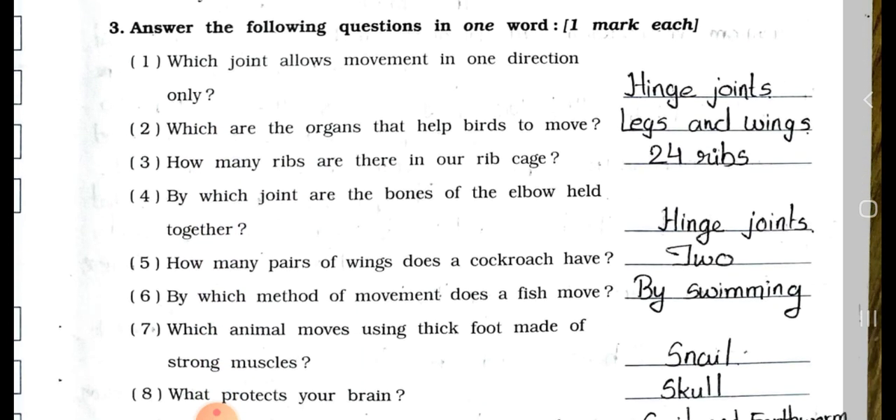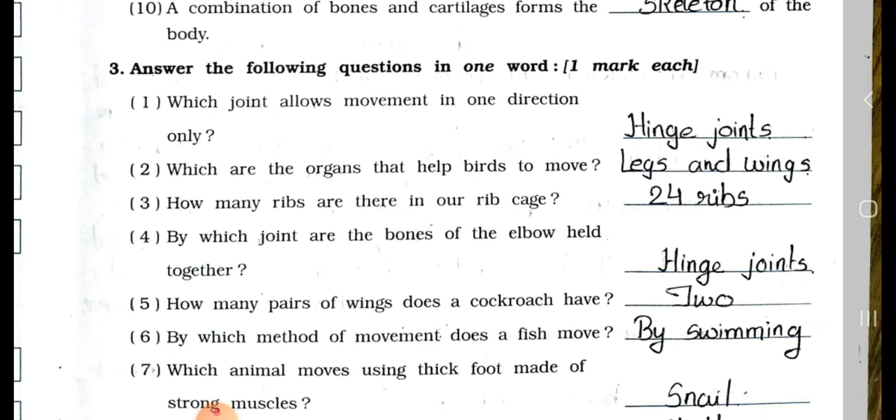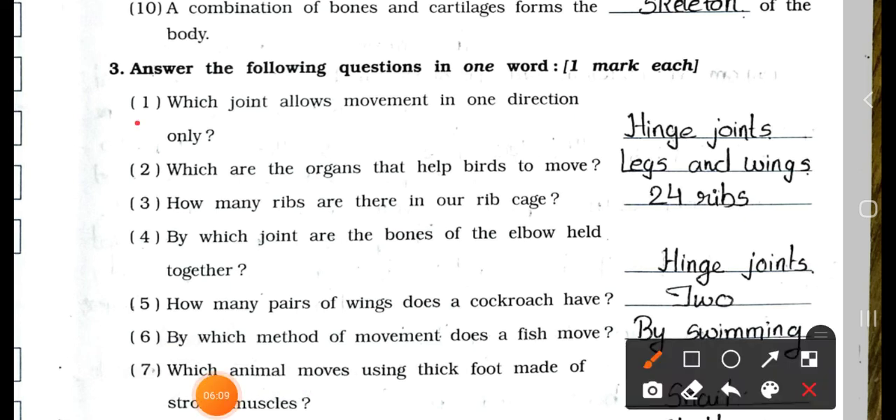Now see main three, answer the following questions in one word, one mark each. Number 1: Which joint allows movement in one direction only? Hinge joint. Number 2: Which are the organs that help birds to move? Legs and wings.